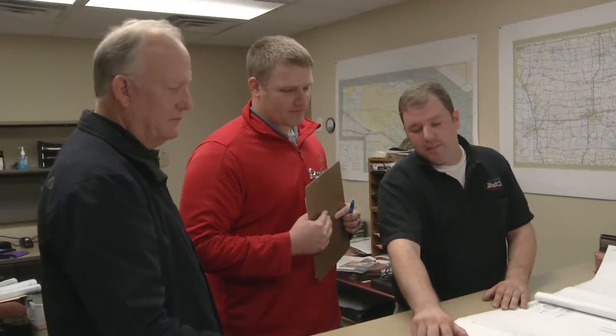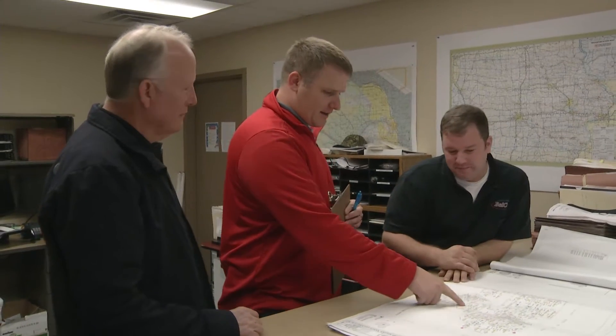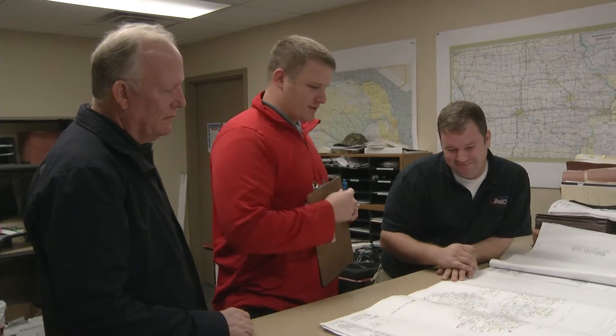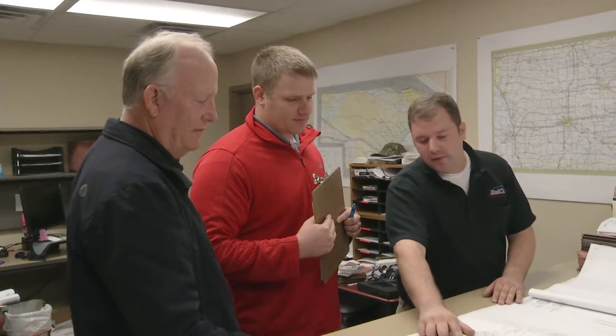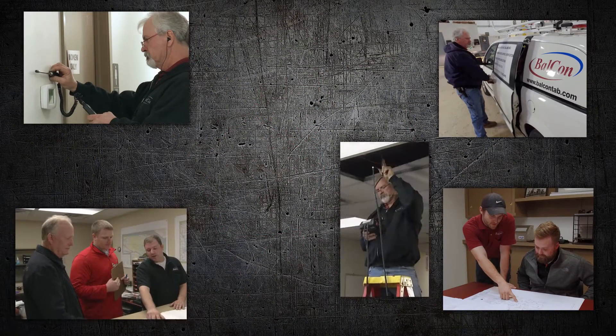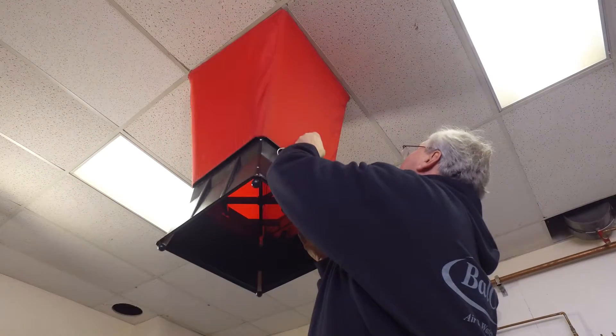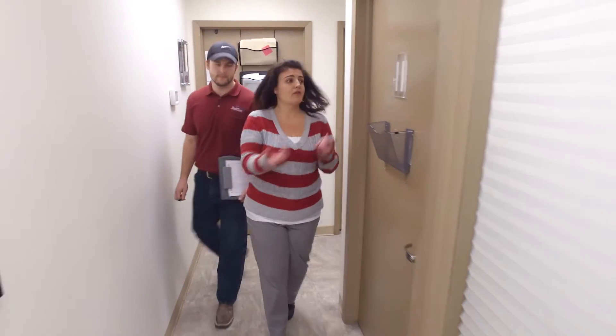Balcon often works with architects, mechanical engineers, and construction companies to ensure all mechanical systems are designed and installed in a way that delivers high performance from day one. Our engineering expertise and vast practical experience gives us unique perspective and valuable input into the process. The Balcon pros excel at working as part of a diverse team to create the best possible building for clients.